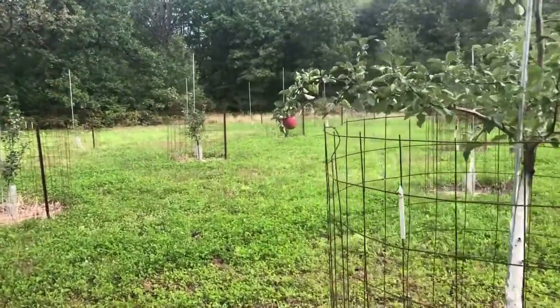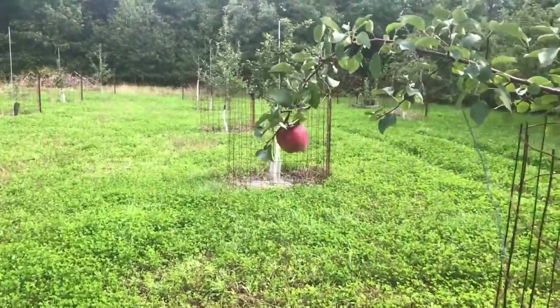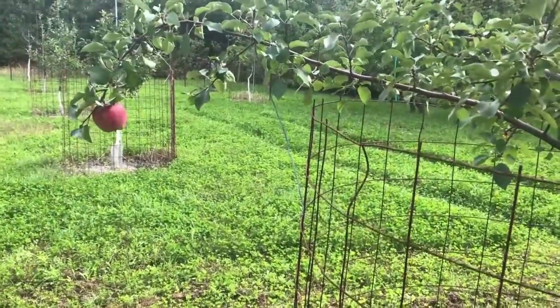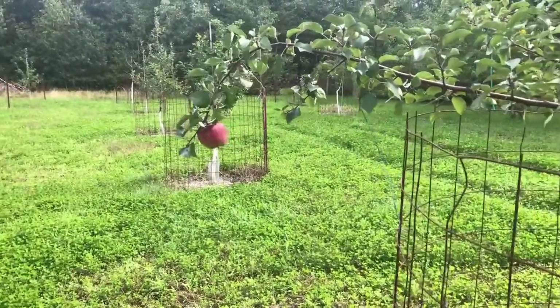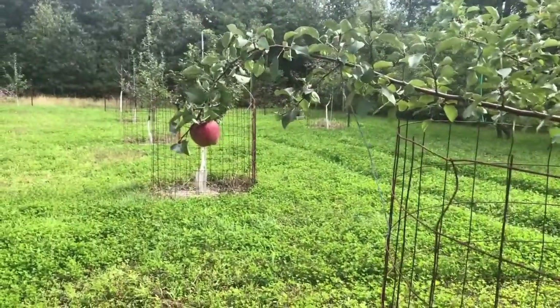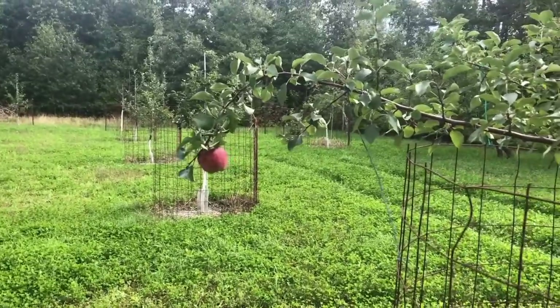It's been a while since I've updated you guys from the orchard here, figured I'd do that quick. I'm down here to pick some apples — my students requested apples from my orchard, so I figured I'd come grab some. I've already picked a bunch of them so I don't have many to show.